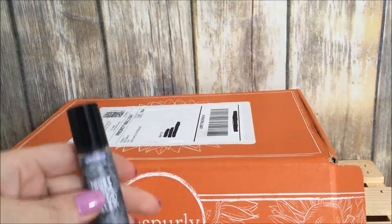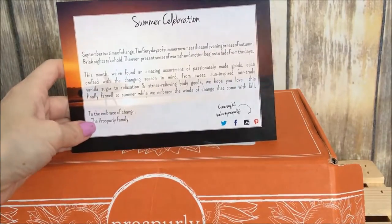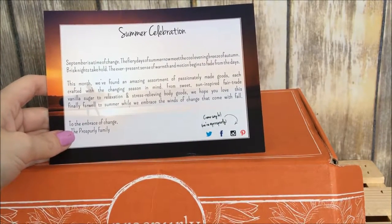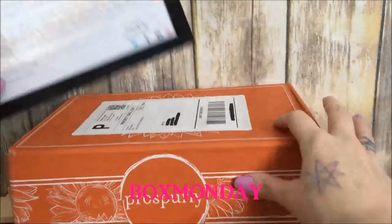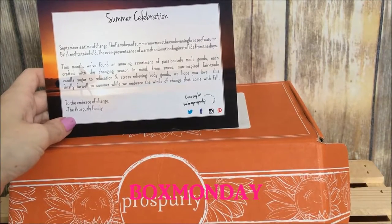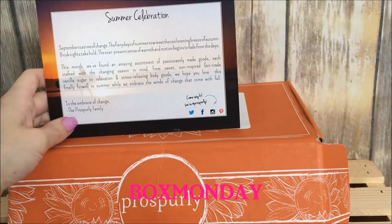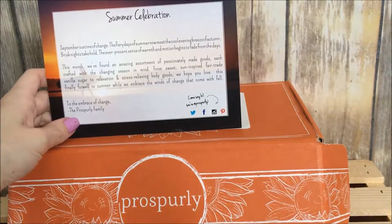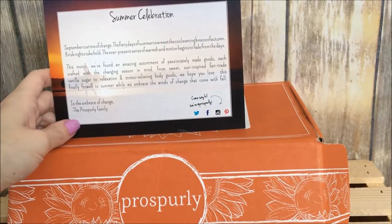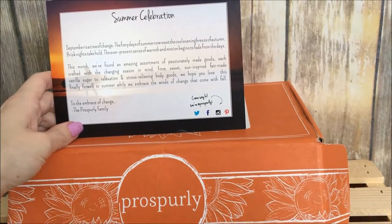I am super happy with this box — one of the best I've gotten. Remember, this is the Summer Celebration box so if you order now, it won't be the same items since they pick new items every month. Don't forget to use the code BOXMONDAY for 25% off your Prosperly box — don't wait too long as the code might only last today. It's fantastic and I may get a full subscription. Thanks for watching — leave a like and comment, and I'll see y'all next time. Bye!